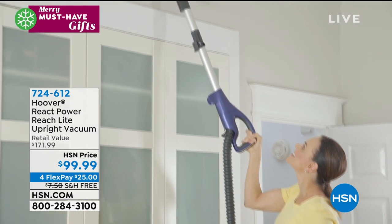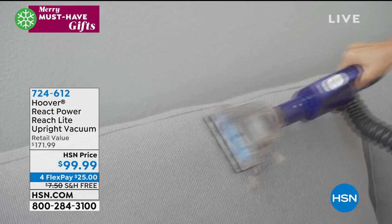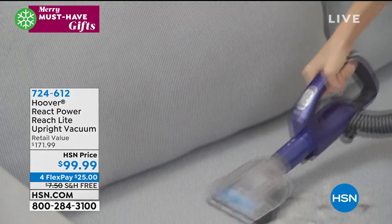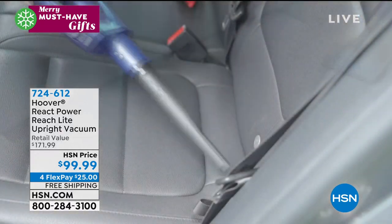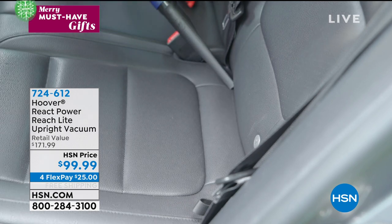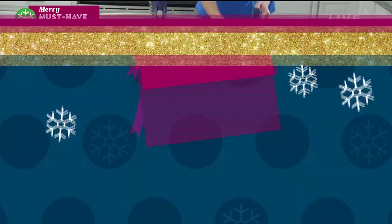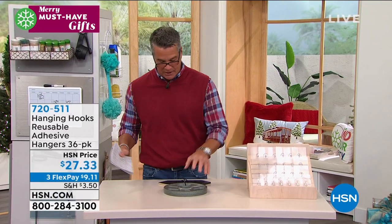It adapts to a utility cleaner to clean anywhere around your house — fans, furniture. That PowerLift technology easily accesses any space. It is a sealed allergen filter, and multi-cyclonic power. You can even use it to detail your car. And that is free shipping today. So a $99 full upright — great deal.